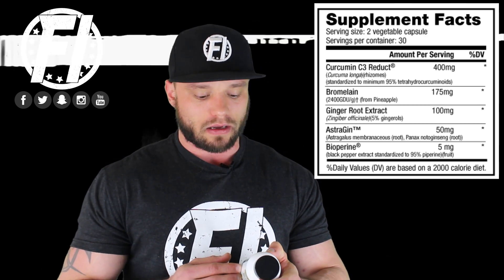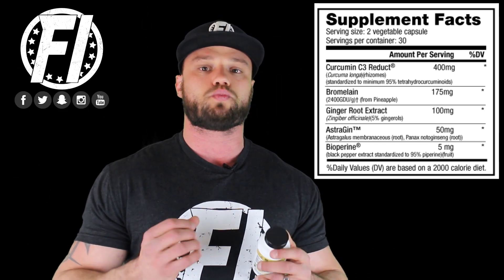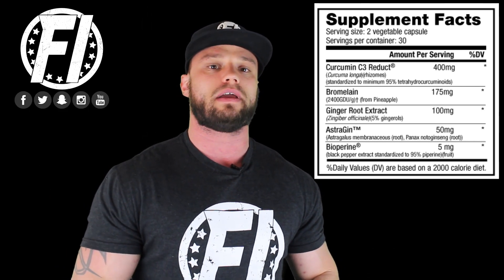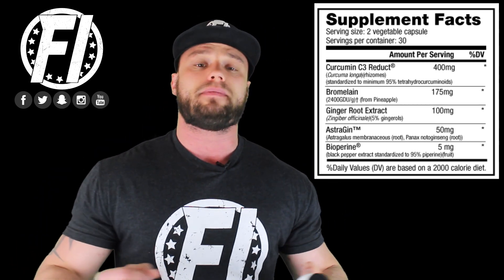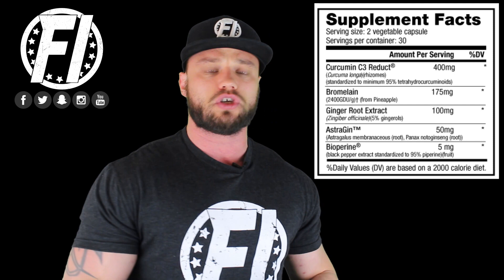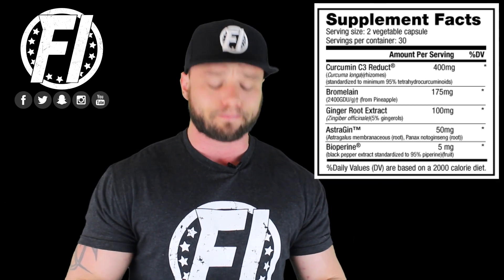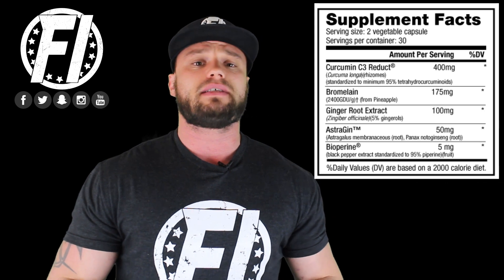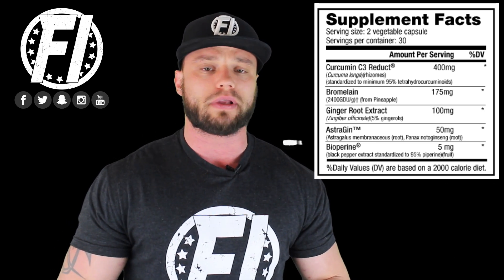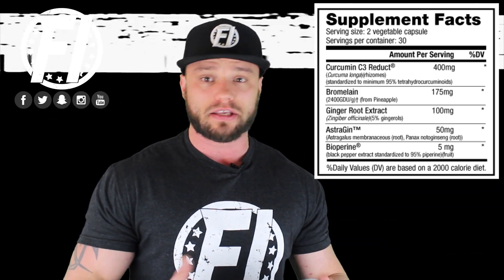You also have ginger root extract at 100 milligrams, with gingerol at 5% of that — so you get 5 milligrams of gingerol, which is the super potent anti-inflammatory active compound within ginger root extract. There aren't definitive clinical studies pinpointing an exact dose, but it's a nice addition. At the end of the day, you'd have been fine with just curcumin and bromelain, but they tossed in ginger root extract to provide more anti-inflammatory properties to help relieve and reduce stress and pain.